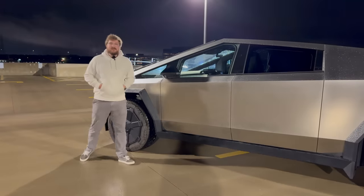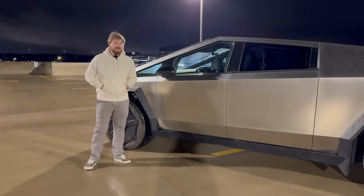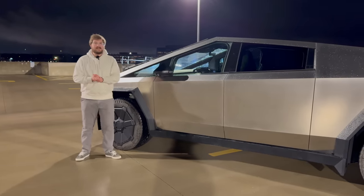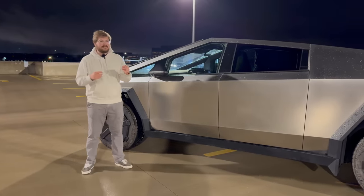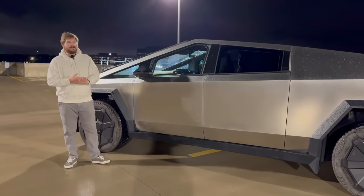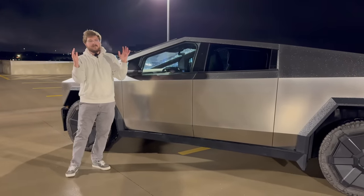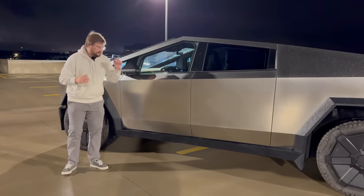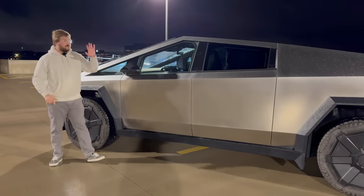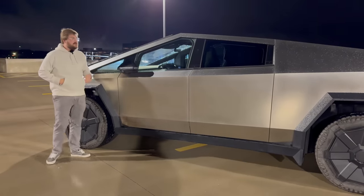Let's get into some nerd stuff. I want to talk about the battery pack first. The battery pack in this particular one is 123 kilowatt hours — I believe gross capacity. Tesla never really makes a distinction between gross and usable. Most battery packs have two ratings: one which is the total installed capacity, and then most automakers take some buffer top and bottom so that you can't leave it at a true 100% charge.